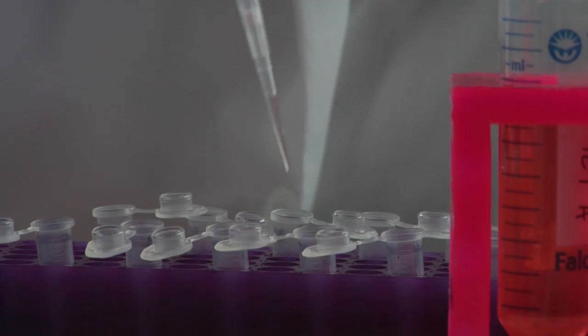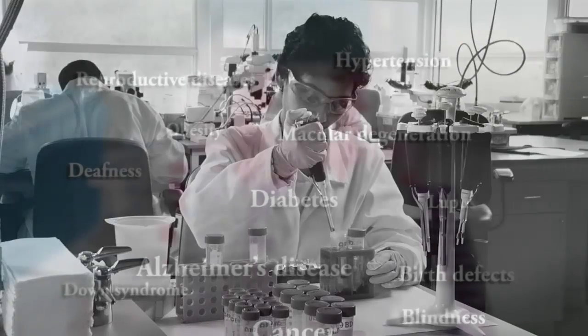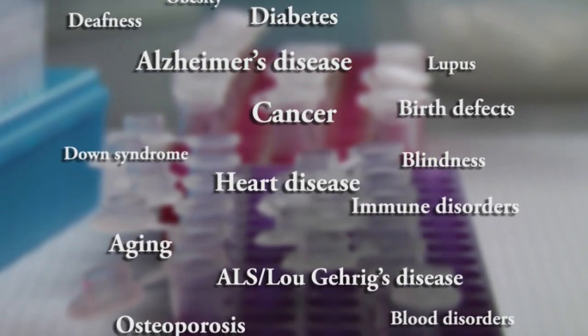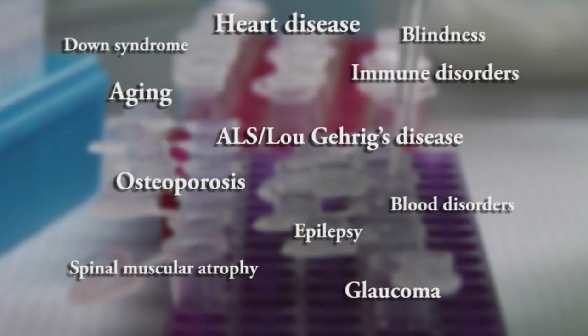We are a National Cancer Institute designated cancer center. We also do tremendous work in neurosciences, particularly in Parkinson's disease, Alzheimer's, and motor disorders. We have a strong glaucoma research program, programs in osteoporosis and metabolic disorders, including diabetes and cardiovascular disorders as well.